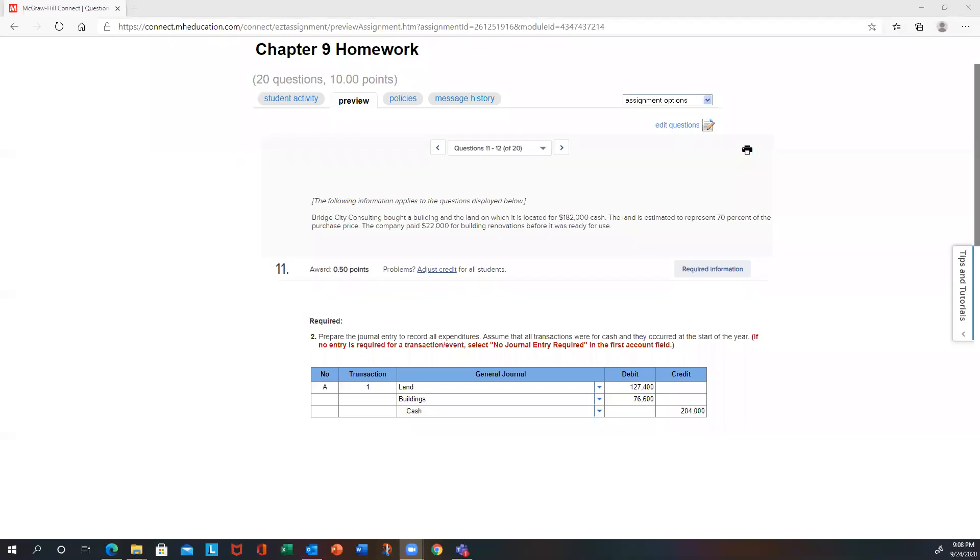This is problems 11 and 12 combined from your chapter nine homework. On this one, you have a basket purchase. They tell you that they bought a building and land for $182,000 cash. The land is estimated to represent 70% of the purchase price. In addition, the company spent $22,000 for building renovations. You have to figure out how much of all these costs are going to go to land or building.